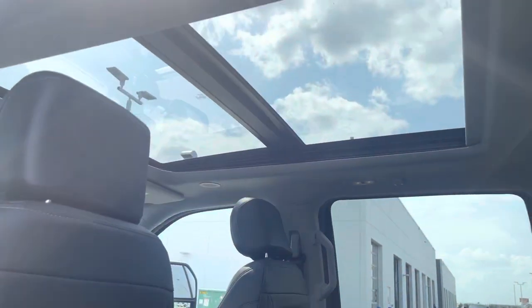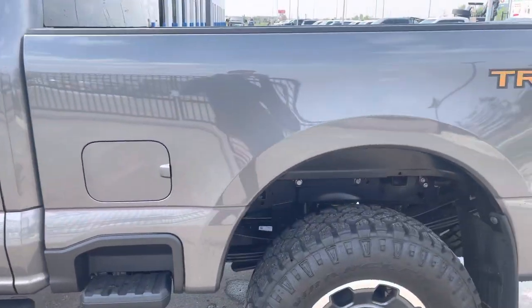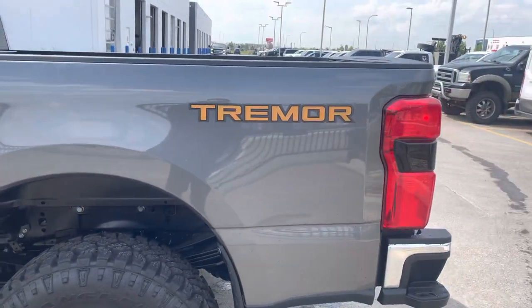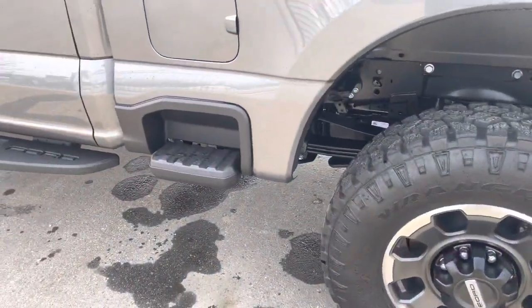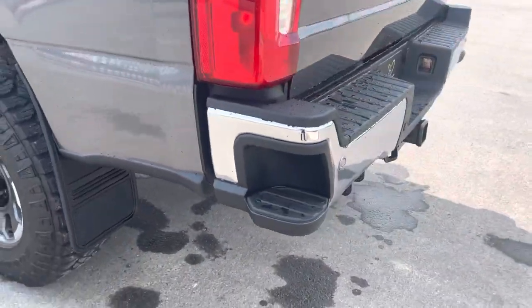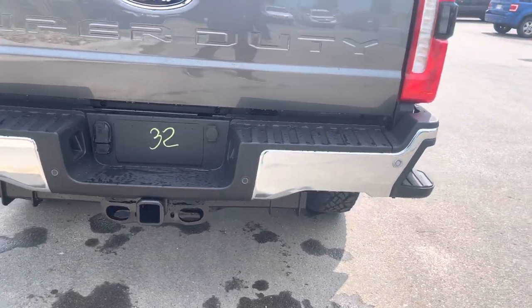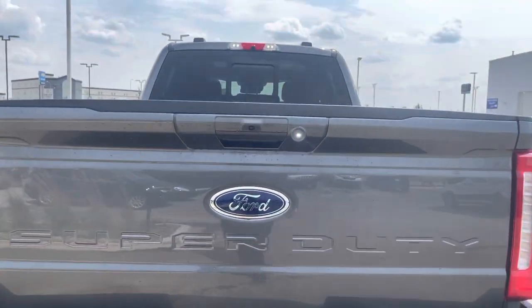Look up top and you'll see a huge panoramic sunroof with power shade, letting in all kinds of natural light. This is the short box version, which is six and three-quarter feet. You see the Tremor decal there. The new side step makes it nice and easy to climb into the front. The new step on the rear bumper — the bumper does have backup sensors in it. That great big hitch for towing things.